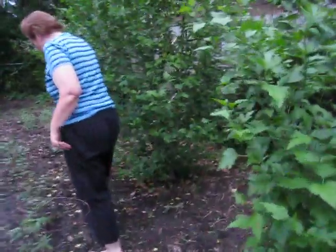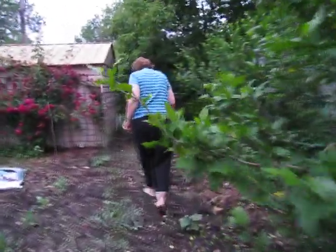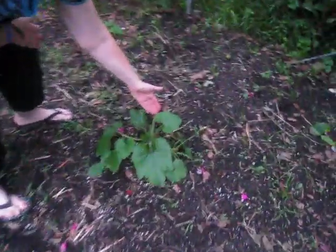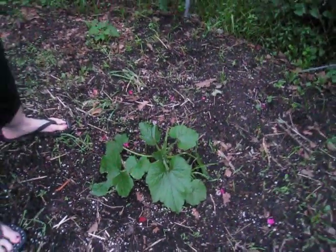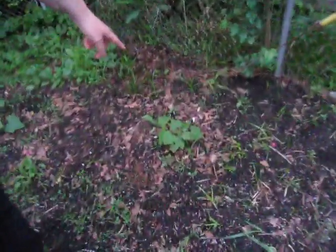I'll show you the squash plants — it might be a little soft because of the rain. The squash plants are starting to really branch out. You can tell where a critter's had his lunch right here. Hopefully they don't get the flowers from the plants. We've got one squash plant right back here — they're growing for sure. Hopefully we can keep them alive until they get some produce rather than having the critters eat them all.